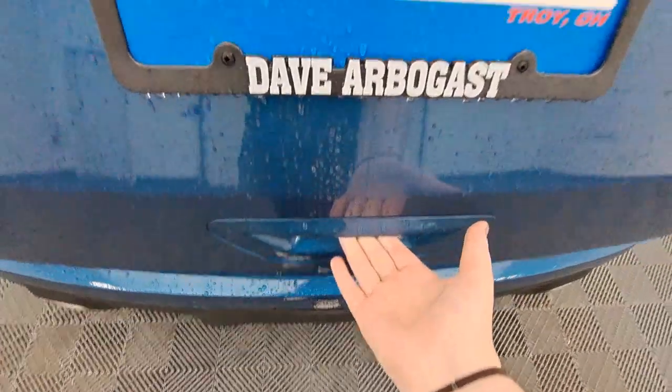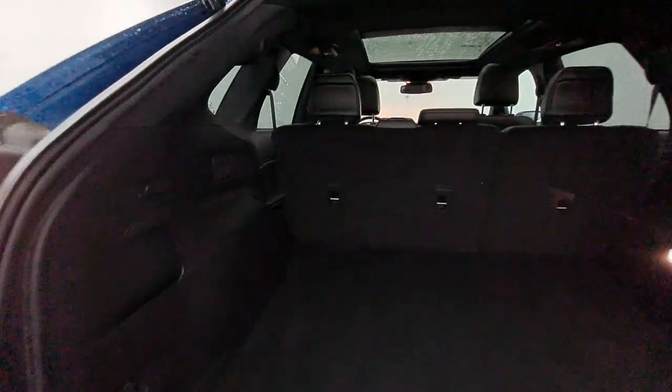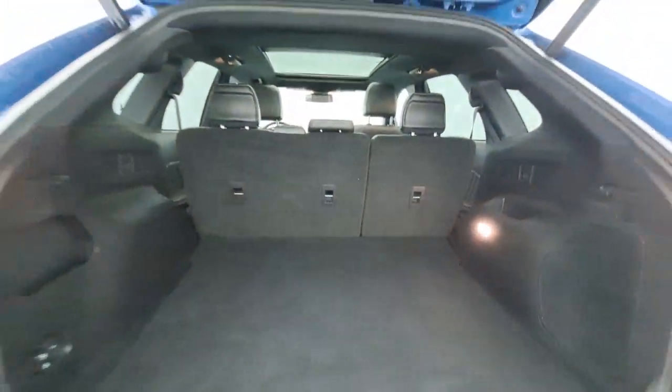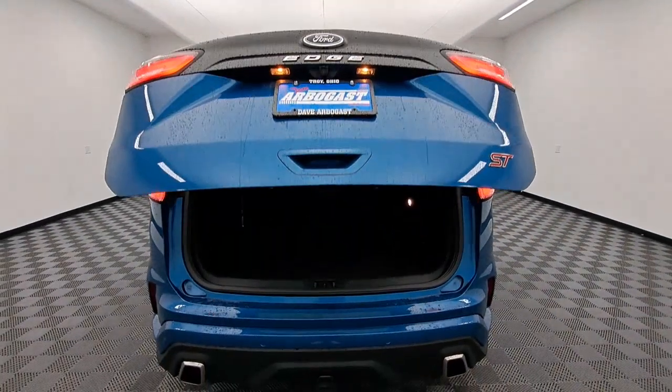Heated steering wheel, Apple CarPlay and/or Android Auto, wireless charging station, panoramic roof, keyless entry, sun/moonroof, heated driver's seat, navigation system, hands-free liftgate, adaptive cruise control.